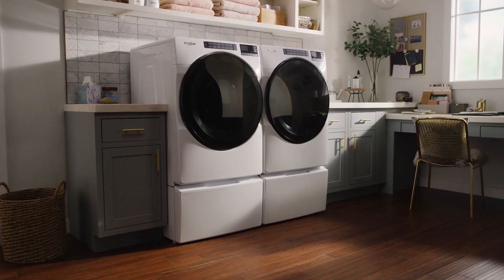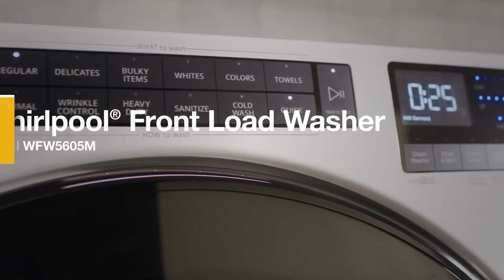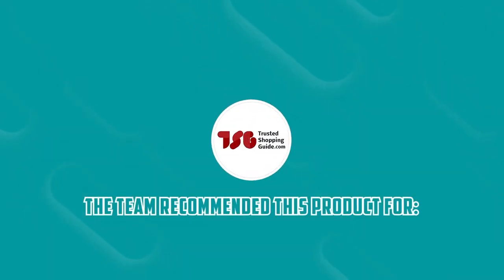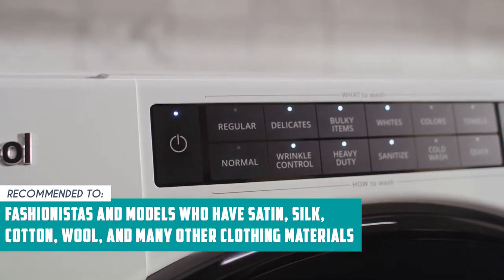Although it appears level when not in use, the machine might wobble during the spin cycle if the nuts aren't well fastened to the base, so make sure to get this checked before using it for the first time. The Trusted Shopping Guide team recommends this for fashionistas and models who have satin, silk, cotton, wool, and many other clothing materials.